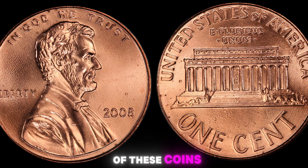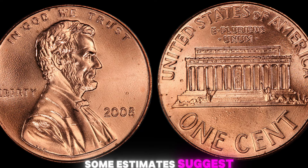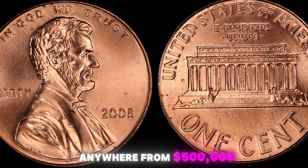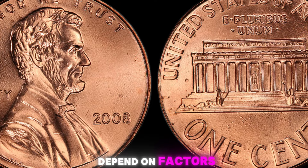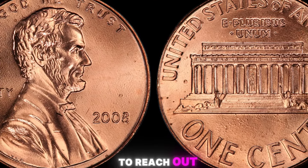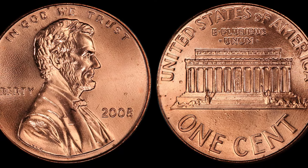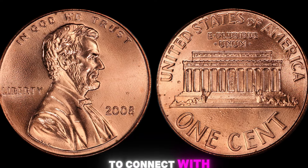Let's talk about the value of these coins. Some estimates suggest that a 2008 Lincoln penny with no mint mark could be worth anywhere from $500,000 to a million dollars. Of course, the actual value will depend on factors such as the coin's condition and overall rarity. If you're lucky enough to come across one, you have a few options for selling it — you could reach out to a reputable coin dealer or auction house to have it appraised, or list it on an online marketplace or at a coin show.